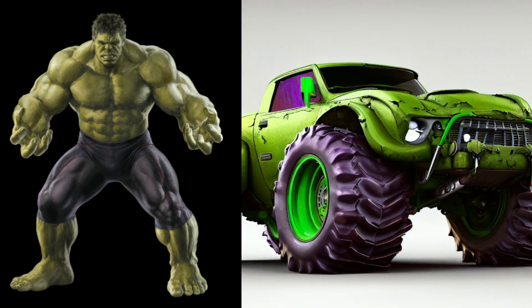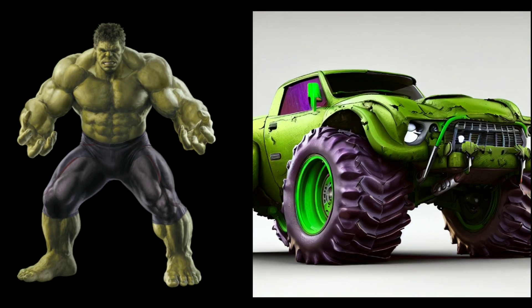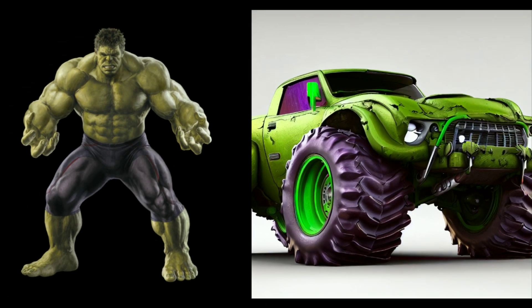Get ready for a powerhouse with the Hulk themed car. This rugged, green behemoth embodies raw power and resilience, just like the Incredible Hulk himself.